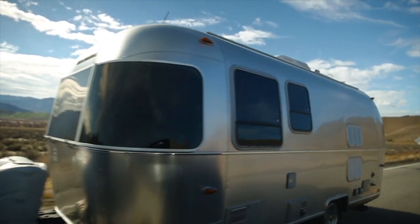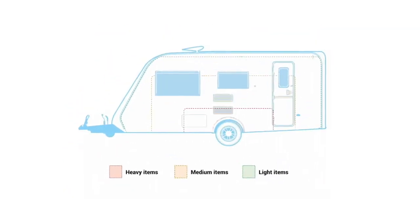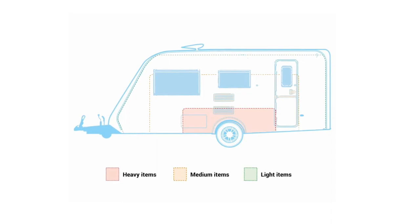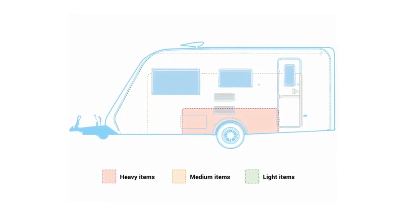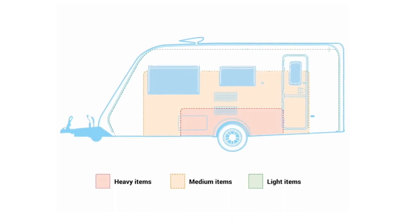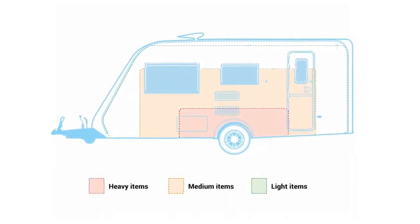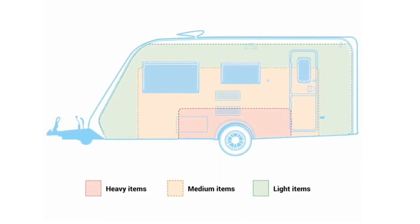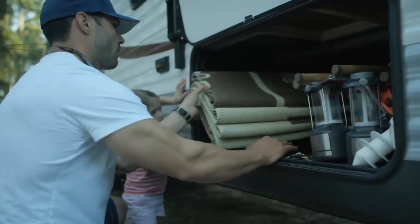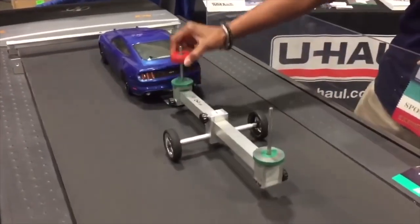Finally, after hitching your unit to the tow vehicle, it is time to load up the cargo. Balancing weight distribution is easy if you follow these simple steps: put the heaviest things at floor level near the axles as much as possible, medium things should be below window height, and light things should be kept as low as possible, though non-breakable items can be kept in overhead compartments. Don't try to overload your trailer — uneven weight distribution can result poorly.